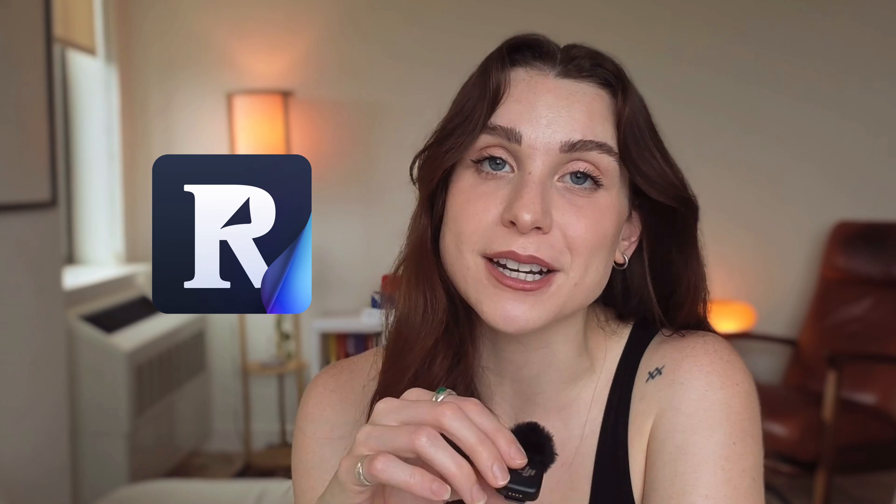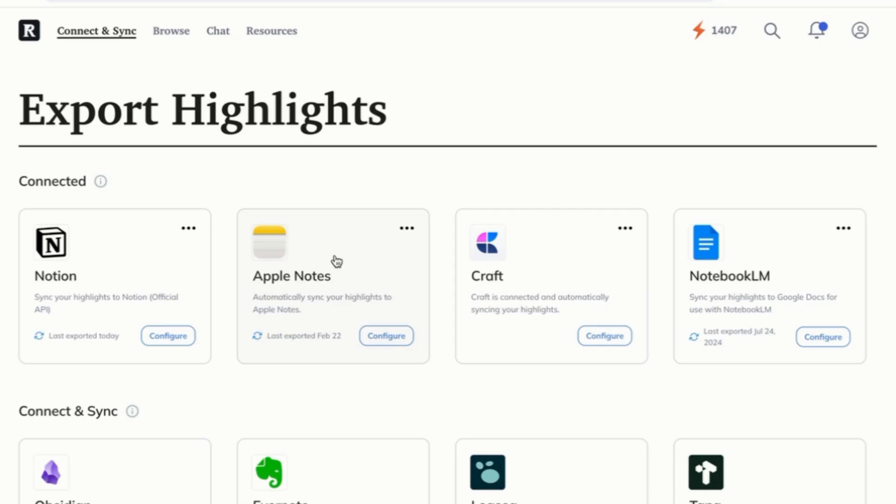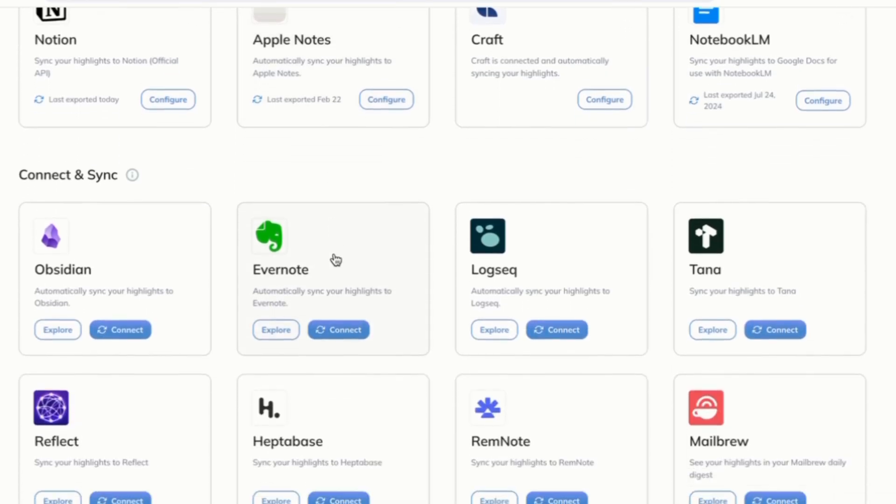If you're looking for a replacement, Reader is an all-in-one read-it-later app that supports all the same documents as Pocket, as well as RSS feeds, email newsletters, tweets, and books, and seamlessly exports your highlights to your favorite note-taking app.